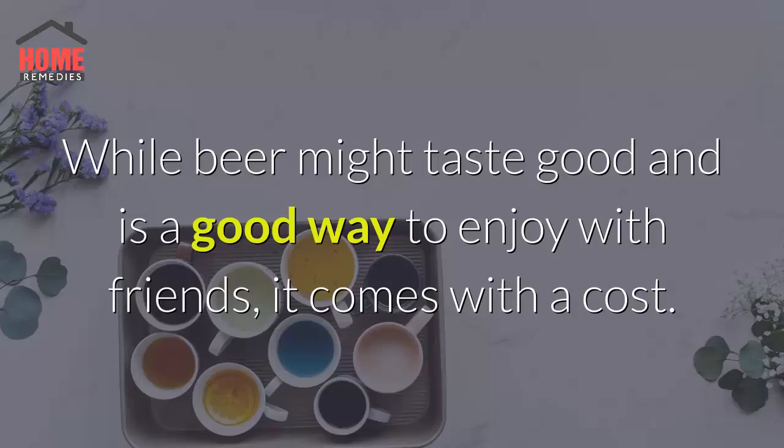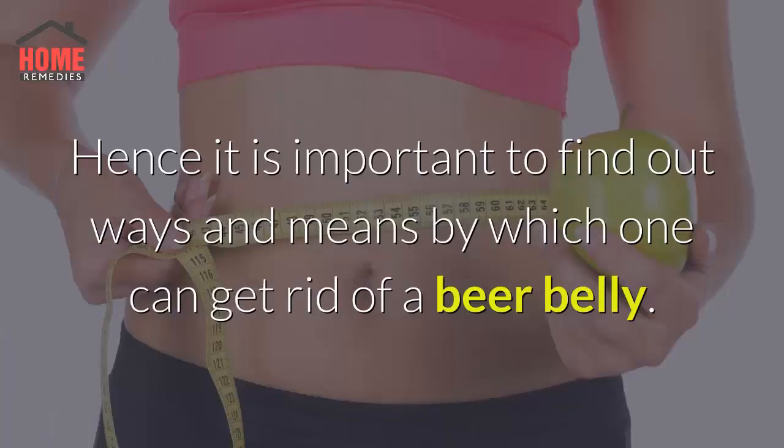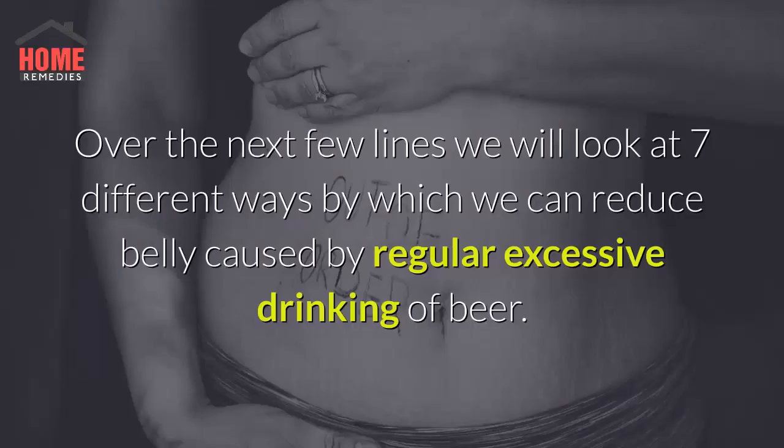While beer might taste good and is a good way to enjoy with friends, it comes with a cost. Most beer drinkers suffer from beer belly which, if left untreated, could lead to various other health complications. Hence it is important to find out ways and means by which one can get rid of a beer belly. Over the next few lines we will look at 7 different ways by which we can reduce belly caused by regular excessive drinking of beer.